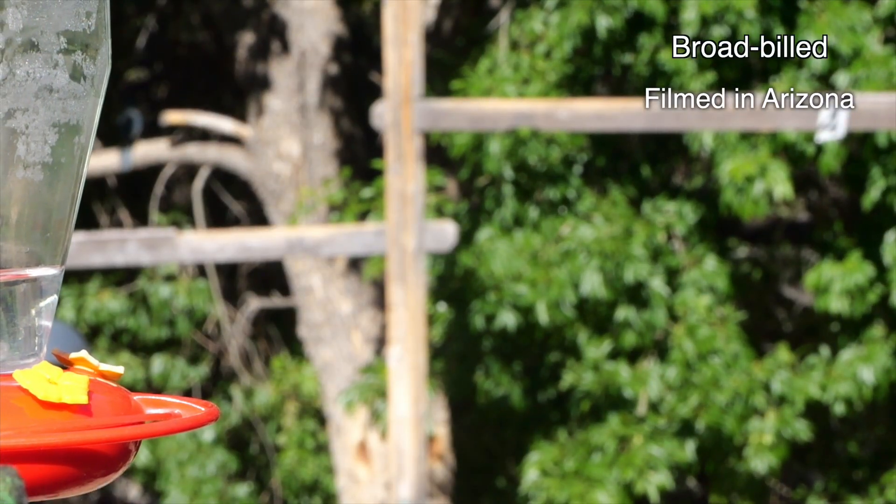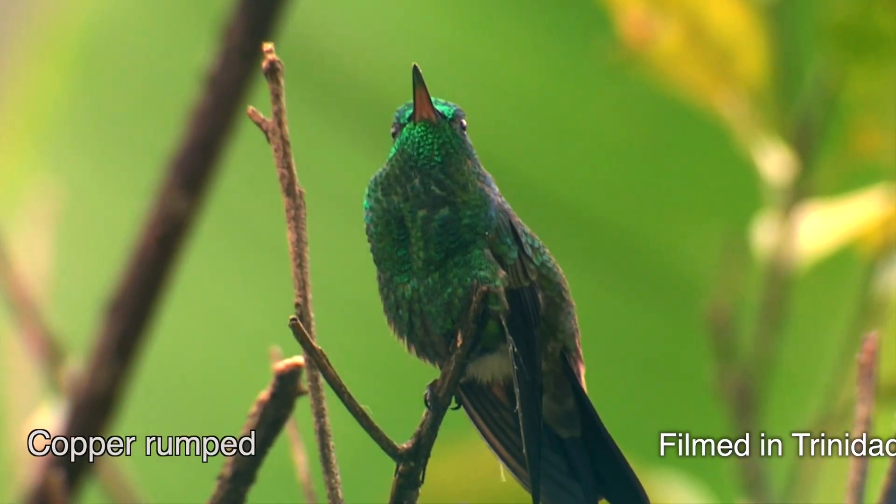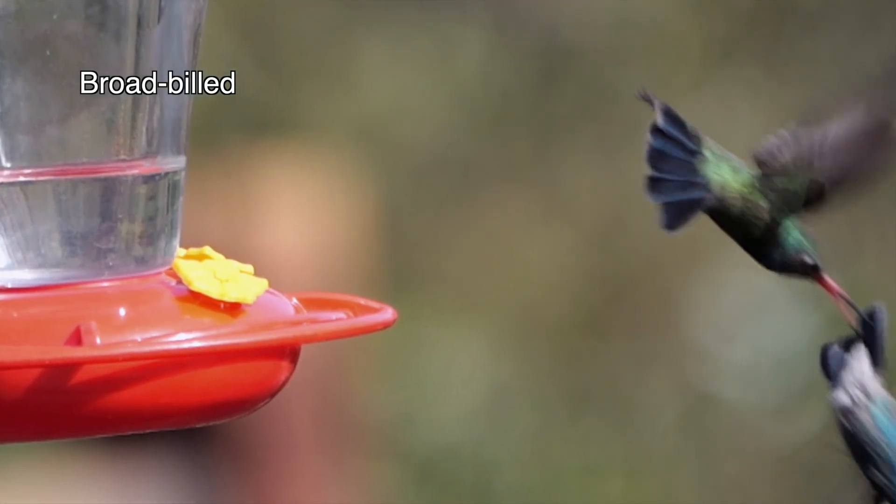But whatever the original reason the bubbles developed, they've turned hummingbirds into jeweled pixies. Tiny peacocks with an attitude.